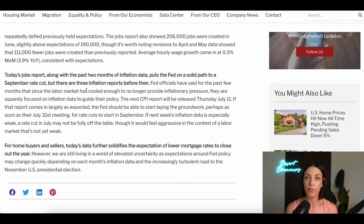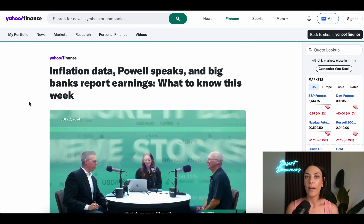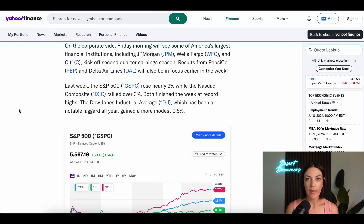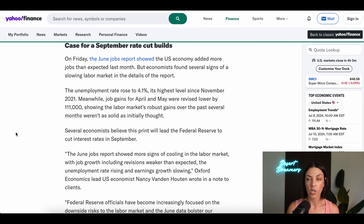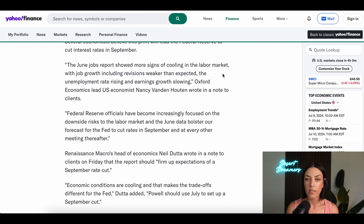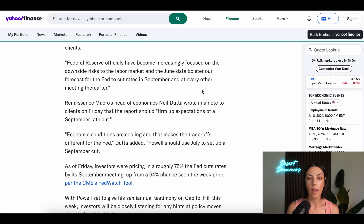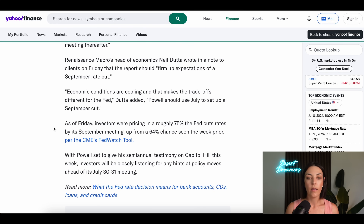We still have to see three inflation reports before we get to September. CPI data will be coming out on Thursdays, and Powell is going to speak this week — all of that will affect where things are headed for the next Fed meeting at the end of July. The June jobs report showed job growth weaker than expected. Fed officials have become increasingly focused on downside risks to the labor market, and the June data bolsters forecasts for the Fed to cut rates in September and at every other meeting thereafter.